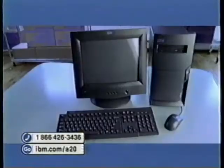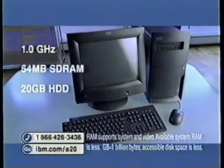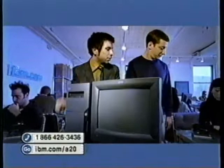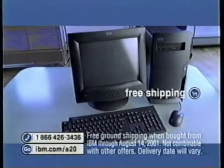This bad daddy comes with an Intel Pentium 3 processor, 1 gigahertz, 64 megs of RAM, 20 gig hard drive, and preloaded top business software, all for just $799. 3, 2, 1. Here you go. If you call now, you not only get the A20 with the Intel Pentium 3 processor for $799, but we can ship it to you free.